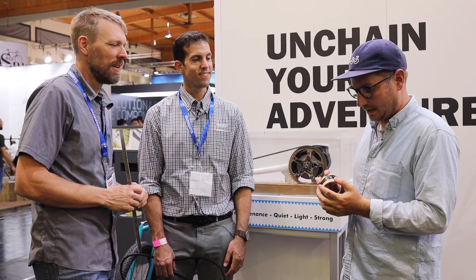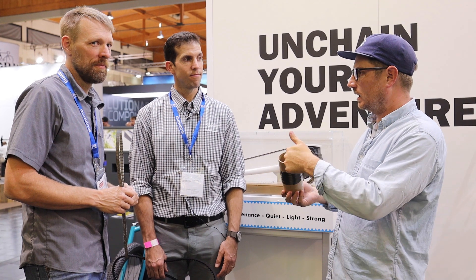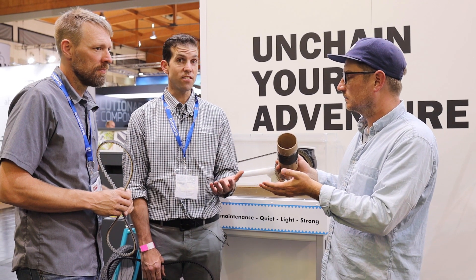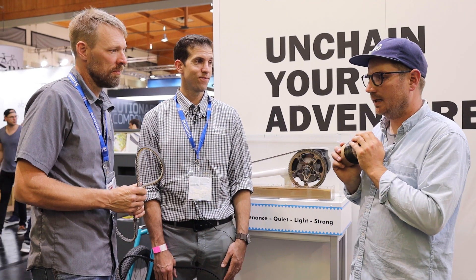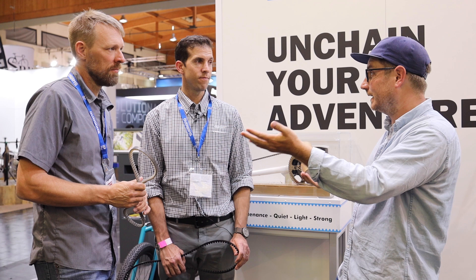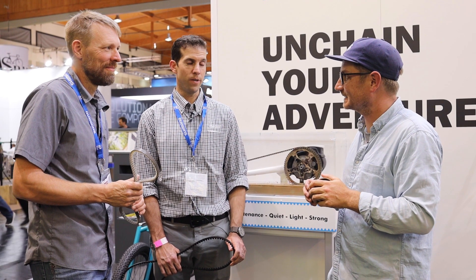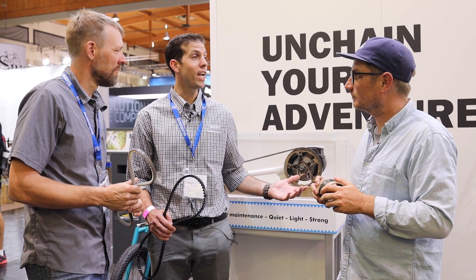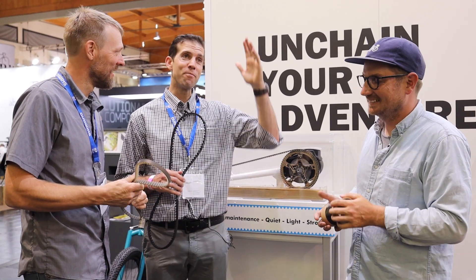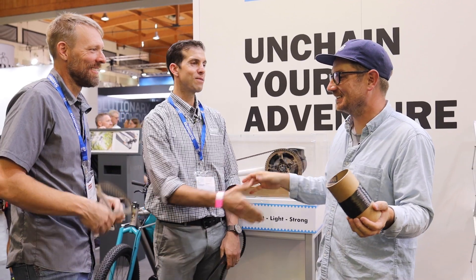Thanks for uncovering the mysteries of Gates. The free tension app is available on iPhone and Android, and there are lots of resources at gatescarbondrive.com. Belt drive makes a lot of sense especially for e-mobility — people who switch definitely don't regret it. It's all about unchaining your adventure, whether you're commuting to work or heading up a huge mountain.